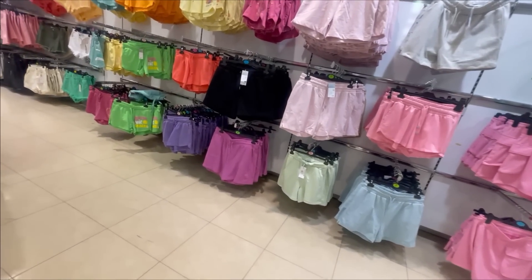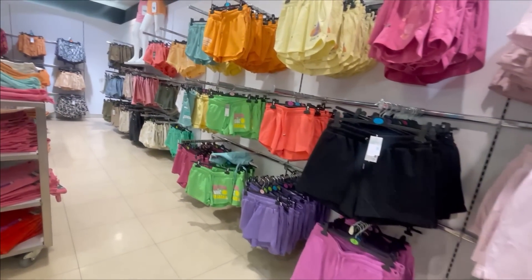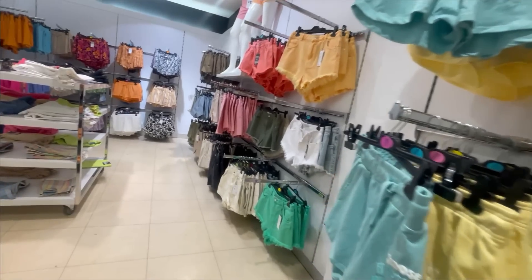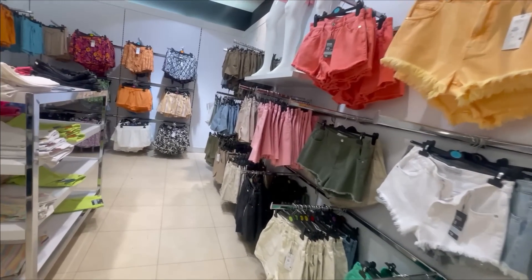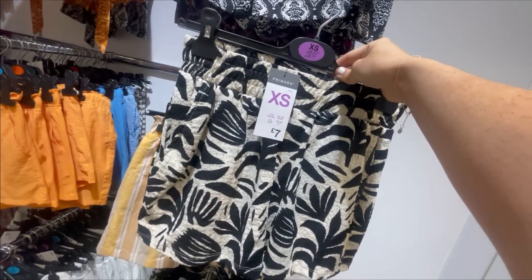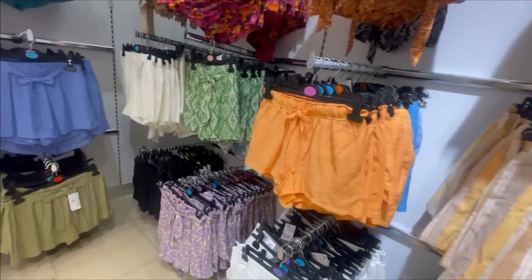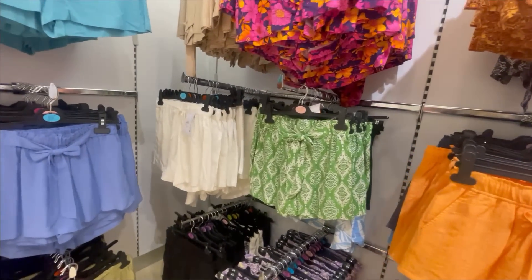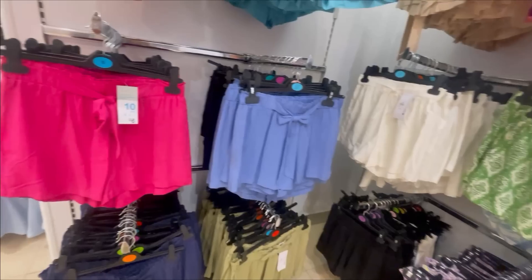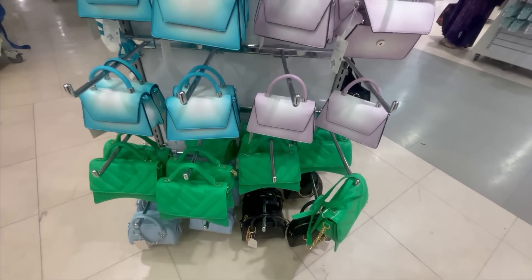I was impressed with their choice of shorts — they had every single kind. I actually bought some of the floaty paper bag ones. I'm going to be doing a haul so you can see me trying on everything I bought on my little trip to Primark, but yeah they've got absolutely every colour, every style. Really impressed.